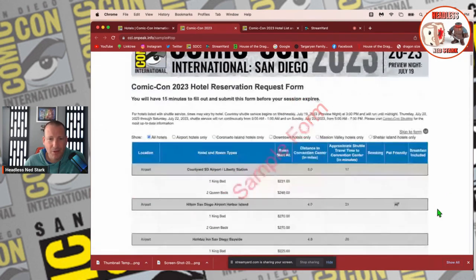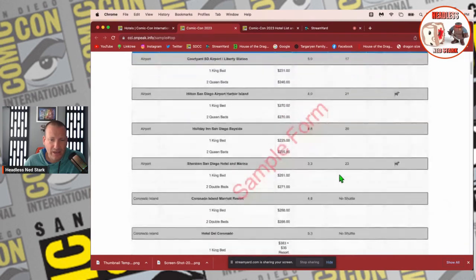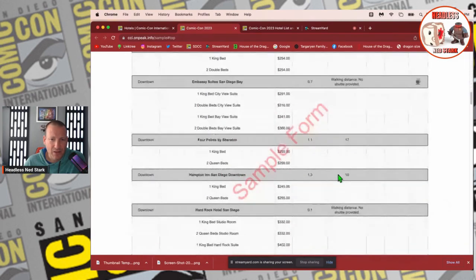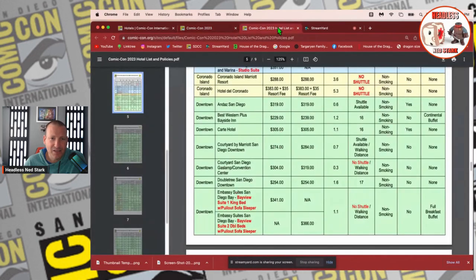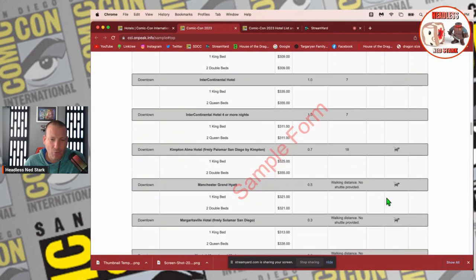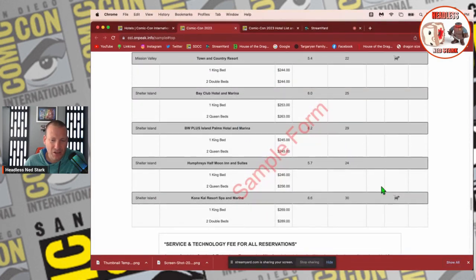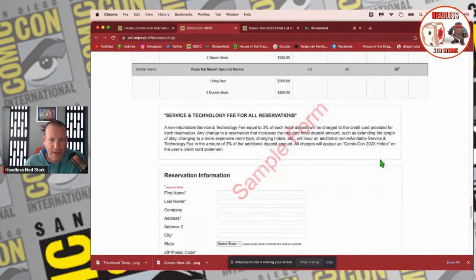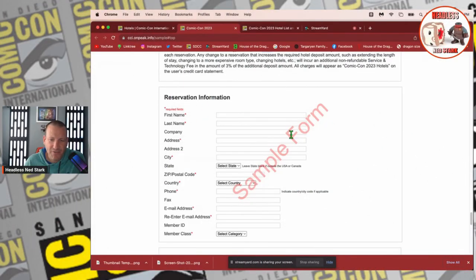This is what the sample form will look like. You're basically going to scroll down to the bottom — this just tells you all the fees. So if you've done your research, you can scroll right through that. It also mentions the 3% non-refundable service and technology fee. Then on the reservation form you're going to go ahead and fill all of this in.